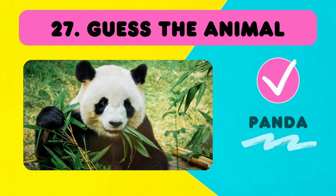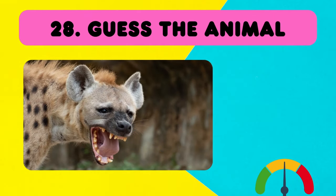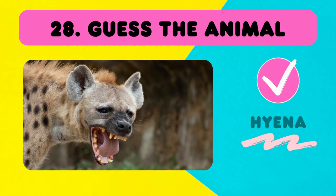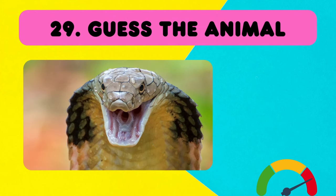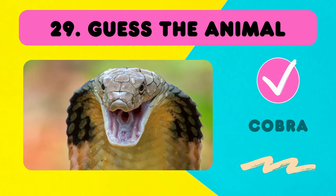A super cute panda! The Lion King again! Do you remember these creatures? They are hyenas! This one is venomous — it's a cobra! Number 30! And 10 more to go!